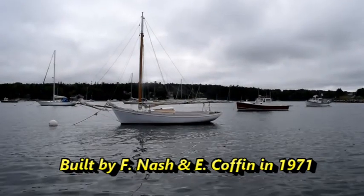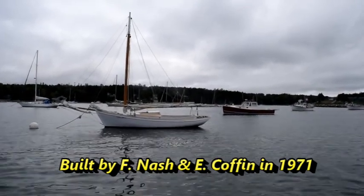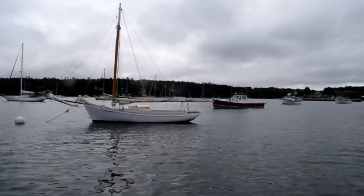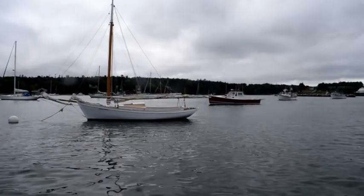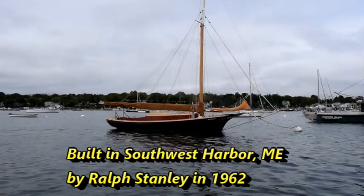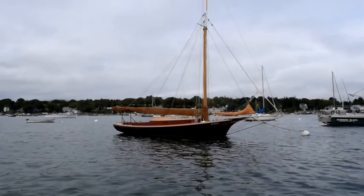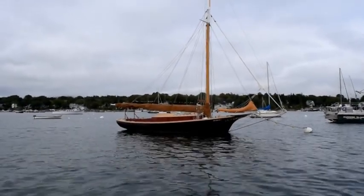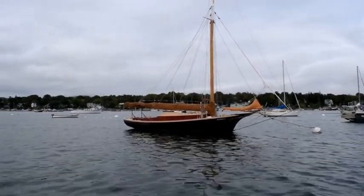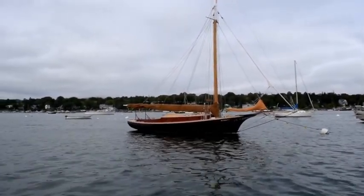This is another wooden friendship sloop. Off the top of my head, I don't know how old it is or who built it. It's named Eden. I will look the information up and put text on the video when I find out the details. This is Hieronymus, a Ralph Stanley built friendship sloop built here in Southwest Harbor, put out by Ralph Stanley's son at Ocean House Boat Storage.